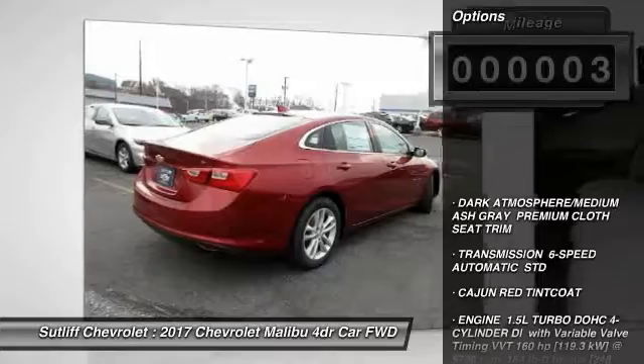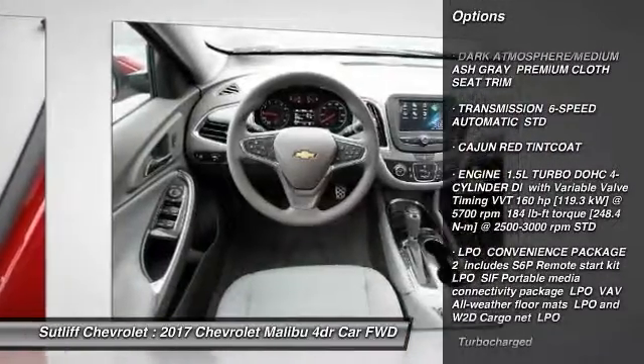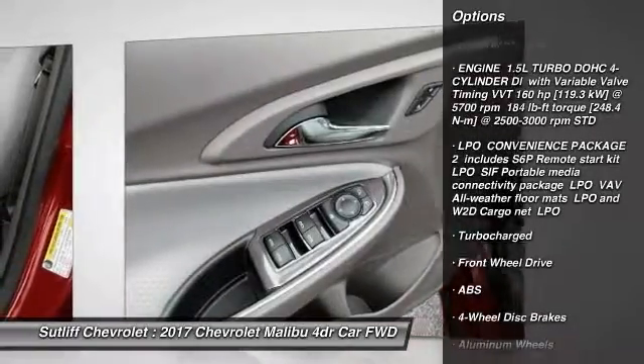Here are some of this vehicle's great options: stability control, traction control, keyless entry, anti-lock braking system, steering wheel audio controls.